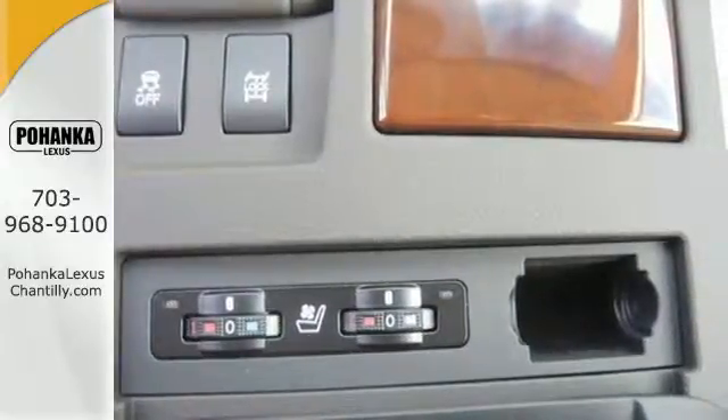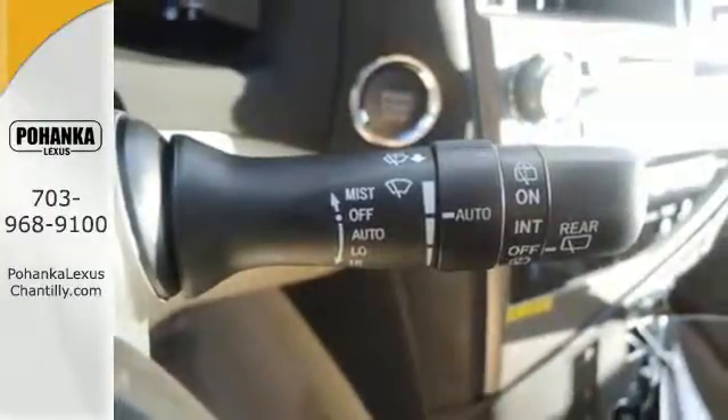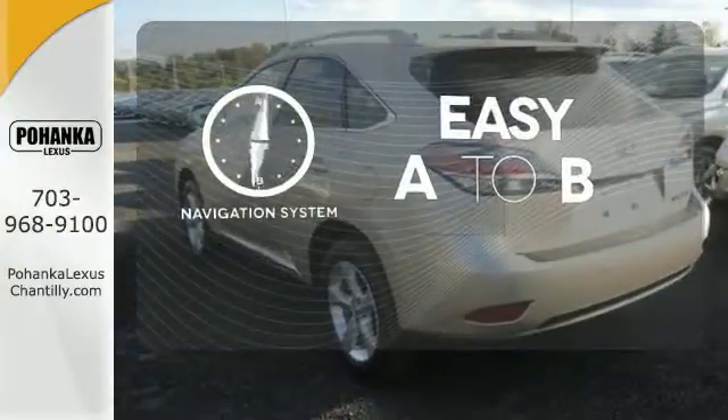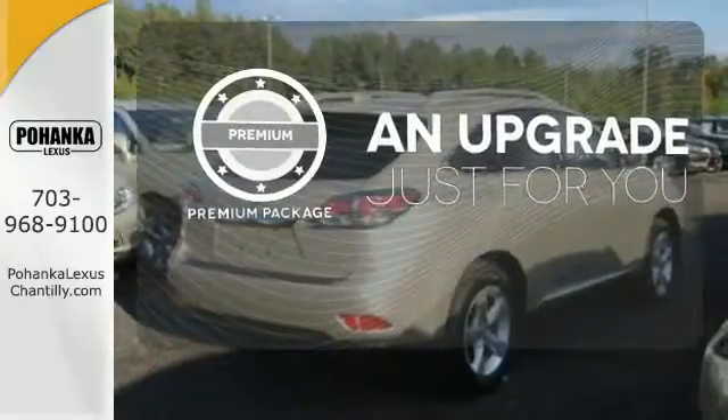The interior is designed to impress with a premium sound system, leather upholstery, and smart technology like Homelink and Bluetooth. Feel confident getting from point A to point B with the navigation system. The premium package takes a great thing and makes it even better.